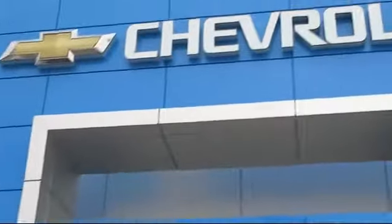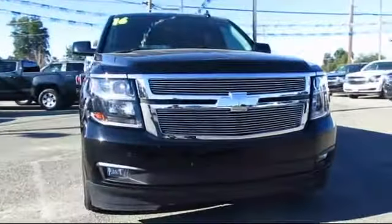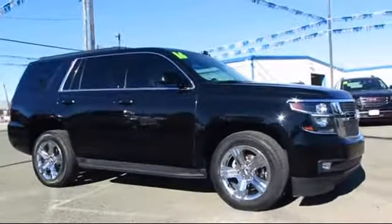Welcome to Thompson Chevrolet. Here's a look at one of our pre-owned vehicles from our great selection of cars, trucks, and SUVs. It comes equipped with a premium sound system, OnStar, keyless entry, heated seats, and a running board package.